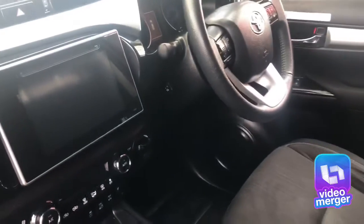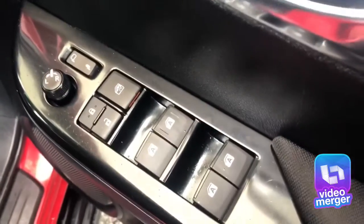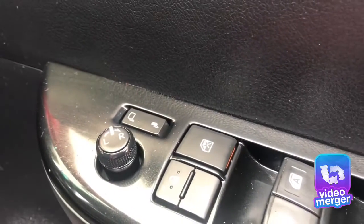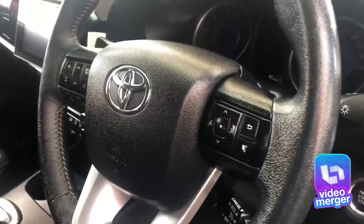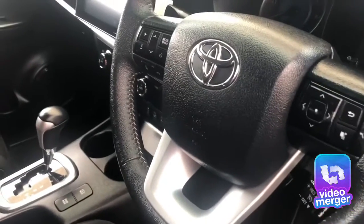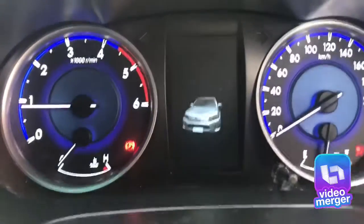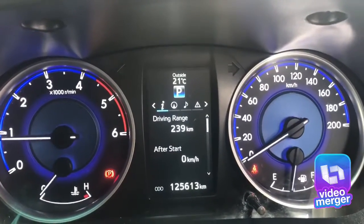I'm going to jump around to the driver's side now so we can take a look at the features from the driver's position. As mentioned, you've got all the window controls on the driver's door. You can lock the passenger windows and leave the driver's one active. You've got electric foldable side mirrors and electric adjustable mirrors as well. We'll start the car up so you can have a listen to the engine, then we'll look at the engine bay. There's a digital dash in the centre, and as you can see 125,613 kilometres are on the clock.